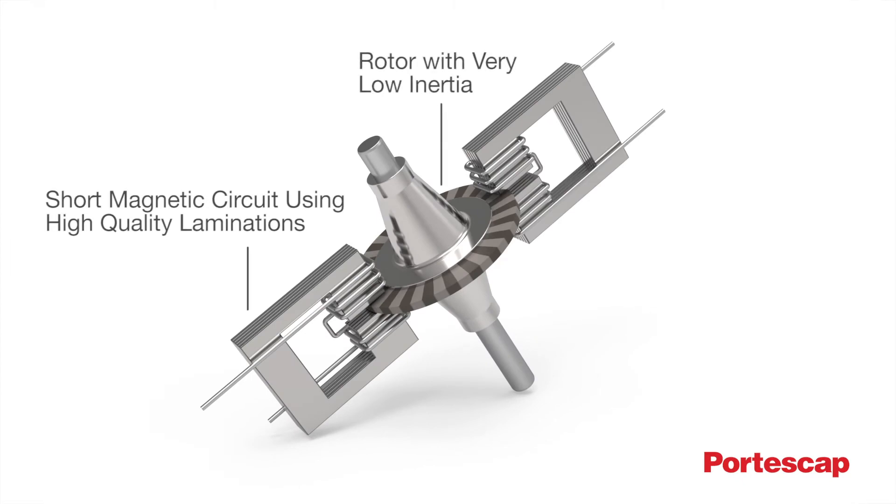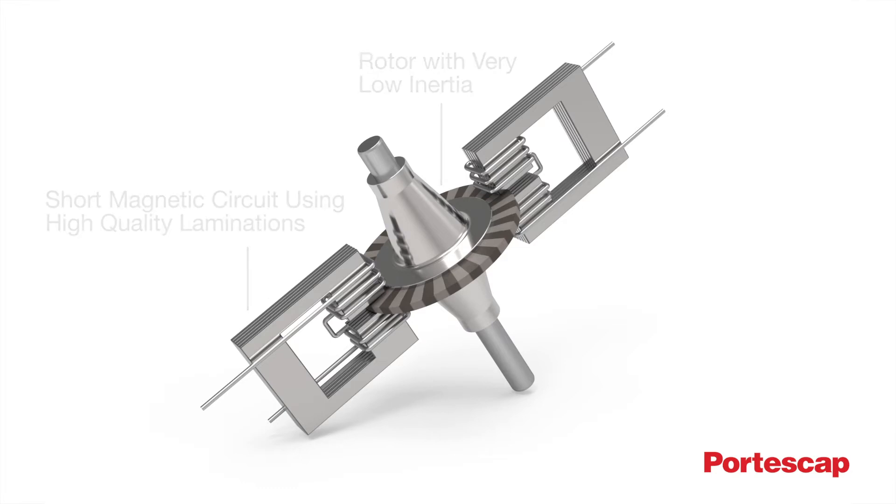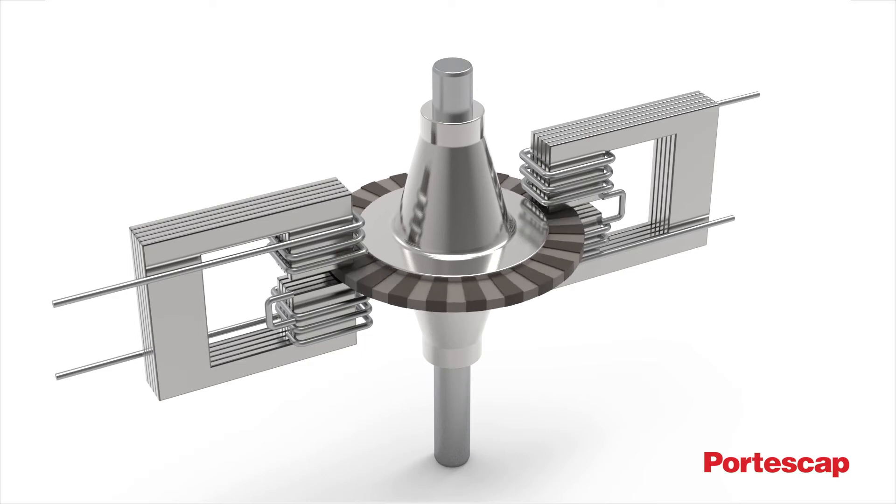The shorter magnetic circuit makes these stepper motors ideal for use in applications that require fast incremental motion. But disc magnet motors can also compete in applications usually dominated by brushless DC motors.